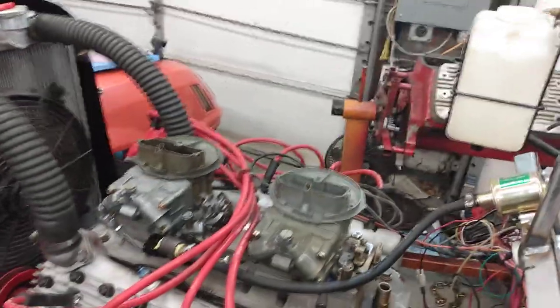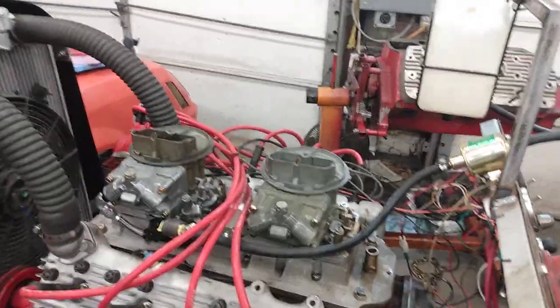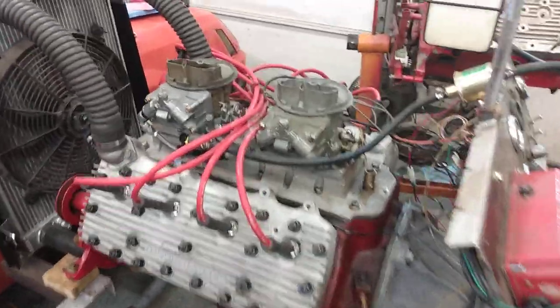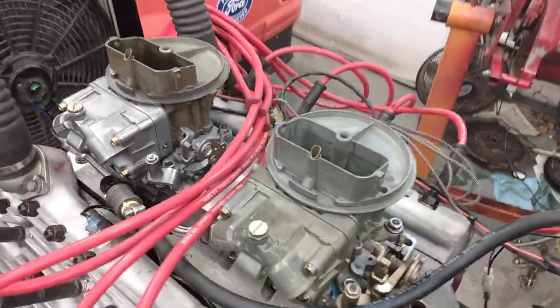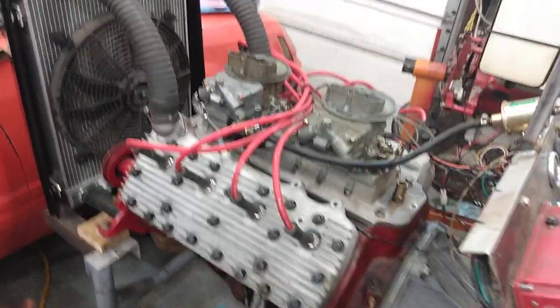Obviously, I don't have any kind of linkage at all hooking this all together, so it'll probably never really leave this engine stand — but I think it's pretty cool. It's two 4412 500 CFM Holleys, more than this motor could probably ever use. Still pretty cool.